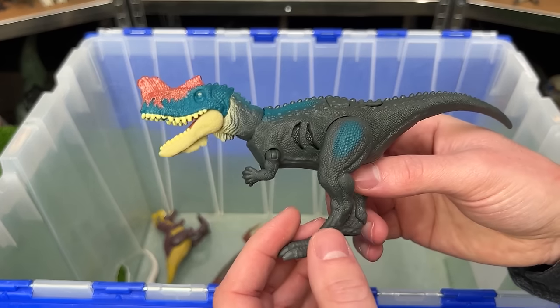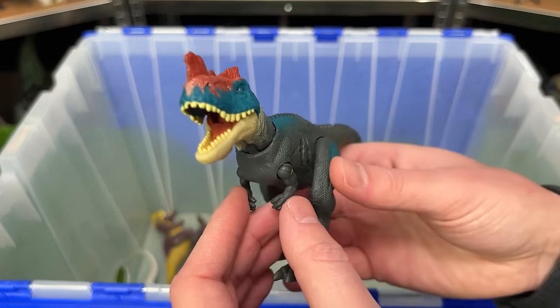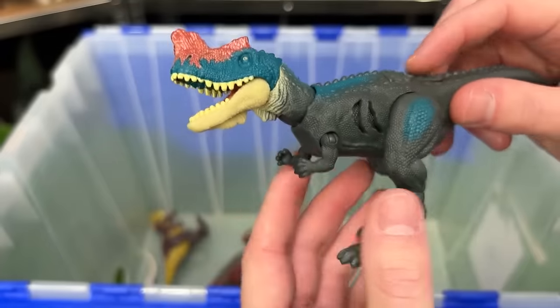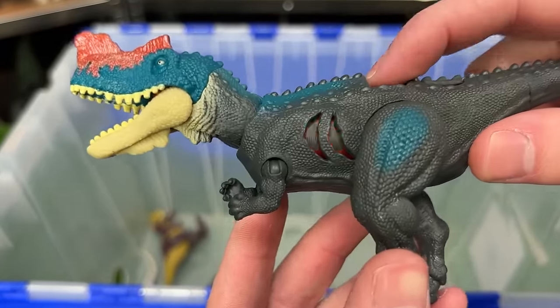Next up is the Extreme Damage Geniodectes Cirrus. While most of its body is this dark gray coloring, it has bright blue and red on the top of its head, and of course the battle damage on the side.